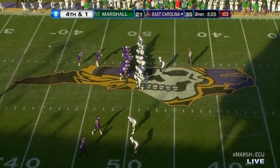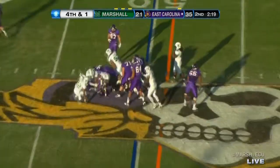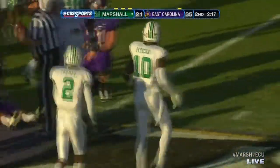On fourth down they need a yard. Harden gives off — Cooper didn't get it. They got about a two-and-a-half yard loss. Marshall not fooled at all — Alex Bazzy got him.